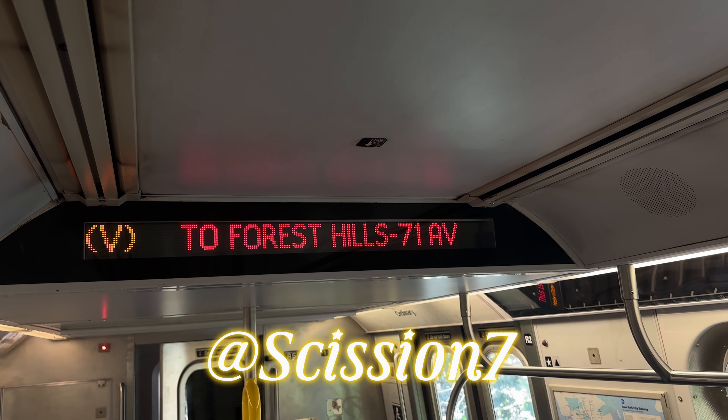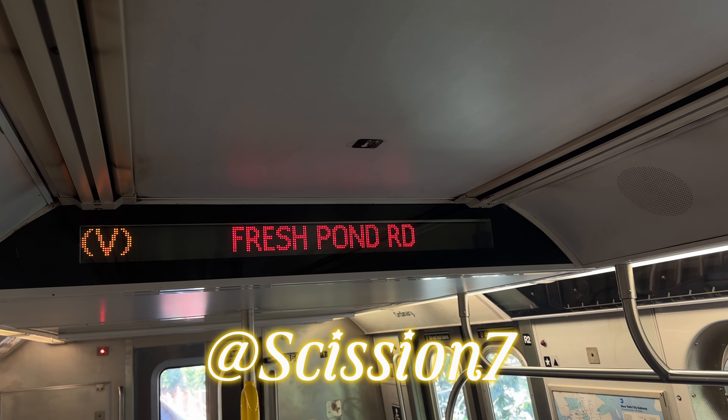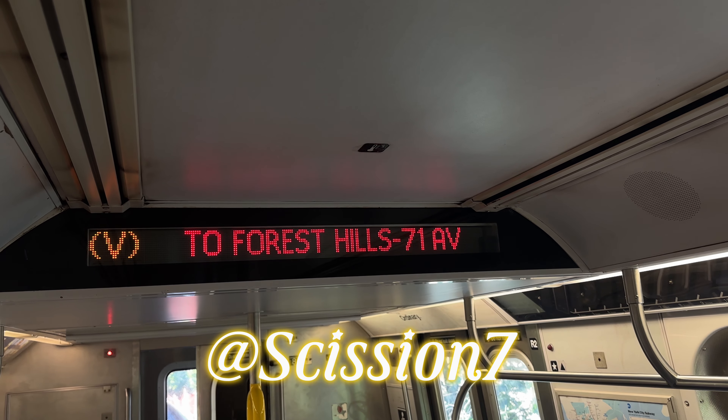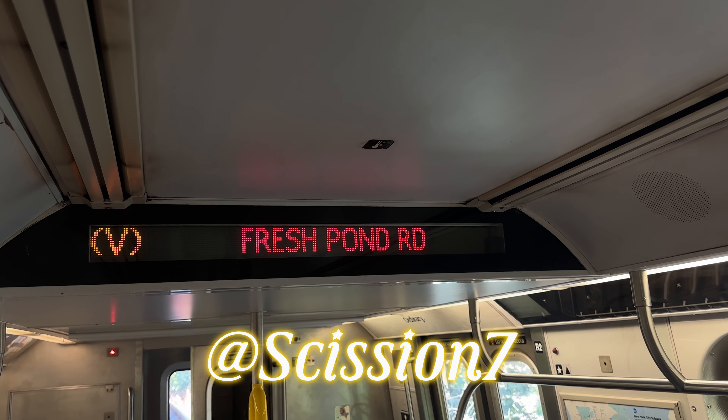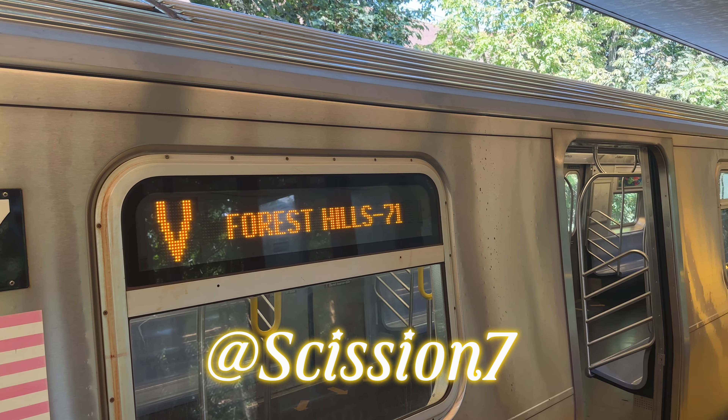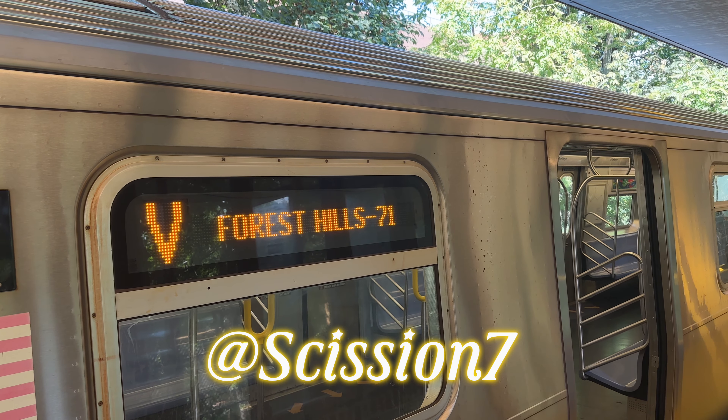This is a Manhattan Boulevard B train, William C. Avenue Line. The next stop is Fresh Palm Road. This is a Manhattan Boulevard B train, William C. Avenue Line.